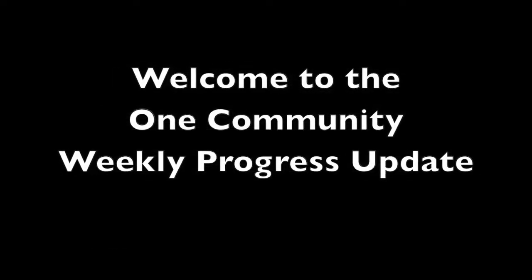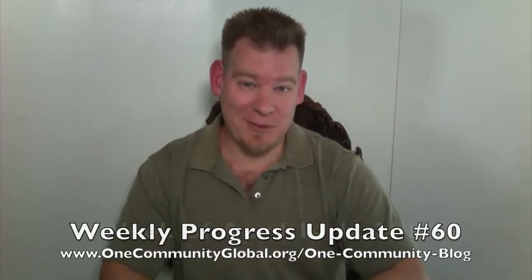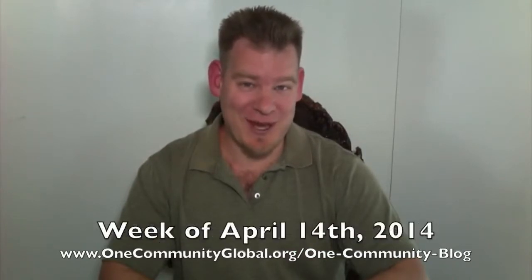Welcome to the OneCommunity Weekly Progress Update. My name is Jay Sabel and I am the Executive Director of the OneCommunity 501c3 nonprofit organization. This is our Weekly Progress Update Number 60, covering our team's progress and accomplishments for the week of April 14th, 2014.